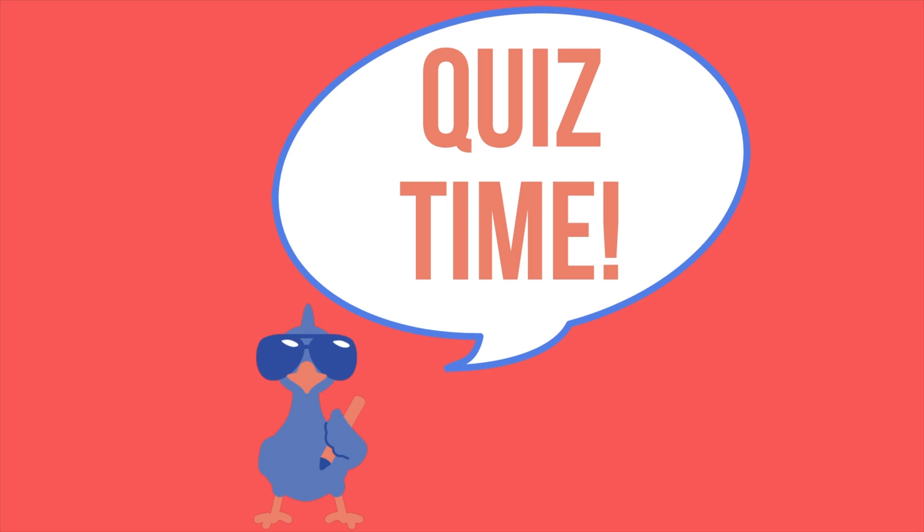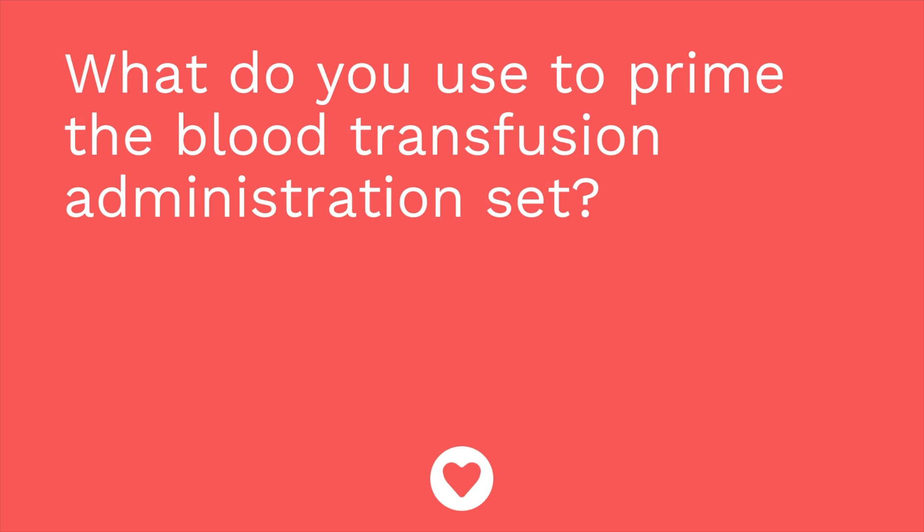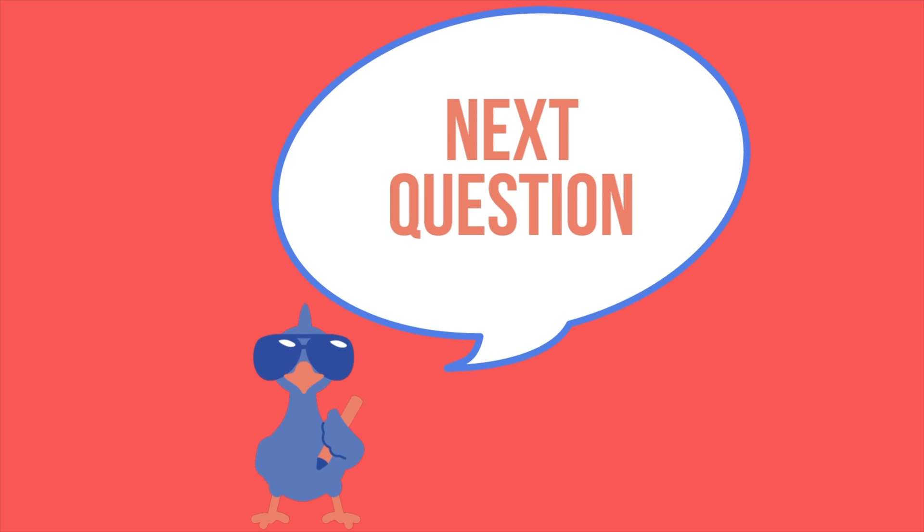Time for a quiz — three questions. First question: what do you use to prime the blood transfusion administration set? The answer is 0.9% NaCl — normal saline.